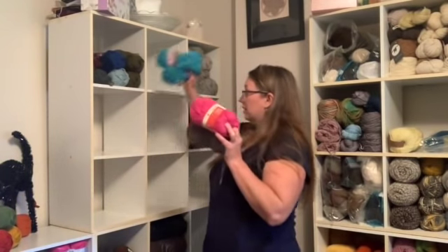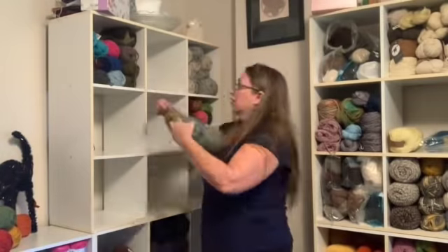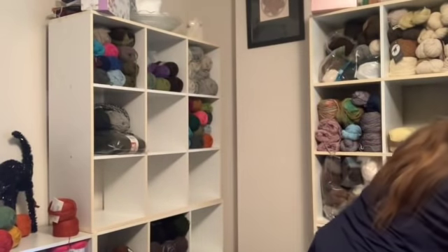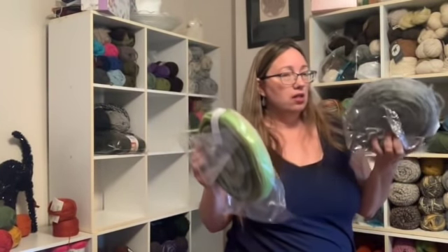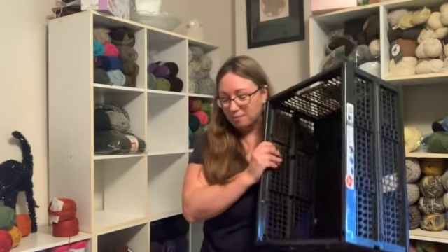I'm just going to try to fill up this top shelf with all Classic Wool - make this a miscellaneous odd little bits shelf and fill it up. These rovings I'm not sure where they're going to go - I don't know if they'll go on a shelf or if there's room in my spinning cabinet. I'll set these aside - they may just get stuck wherever there's an empty space. Okay, empty container now.